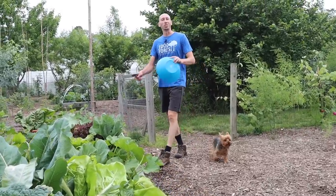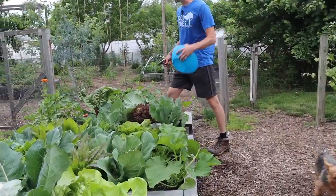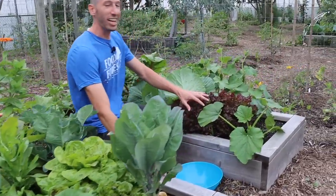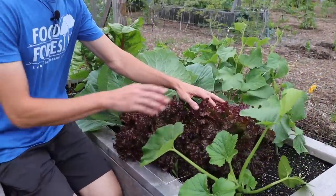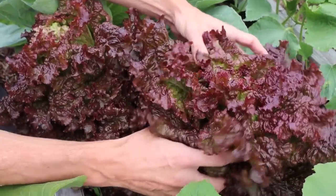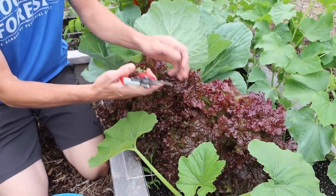Let's get right into the harvesting. We'll start things off with this keyhole raised bed right here. Come close and let me show you how amazing some of the stuff is growing. Check out this Lalo Rosa lettuce - these things are just massive and beautiful. Just listen to that, it's got that nice crisp to it. We're going to grab one of these first to start things off.